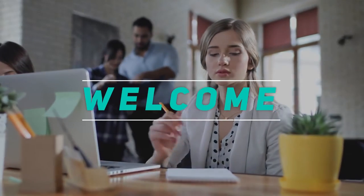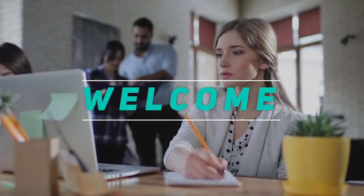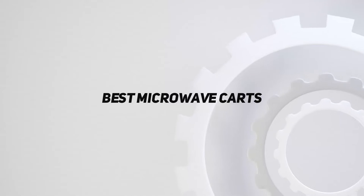Hey, welcome back to my channel. In this video, I'm gonna talk about top 5 best microwave carts.